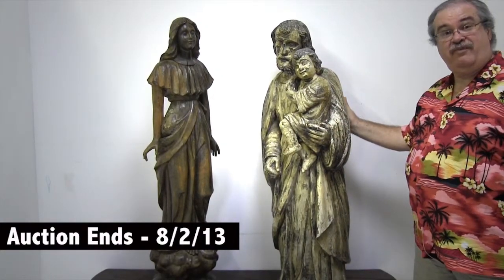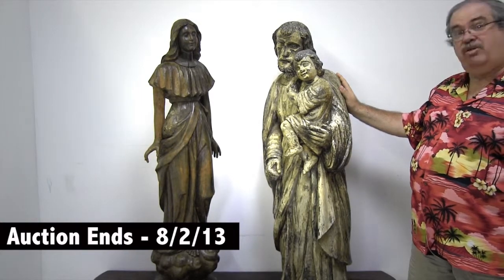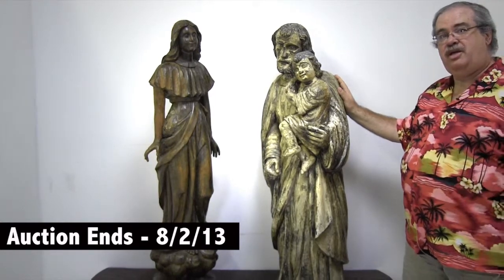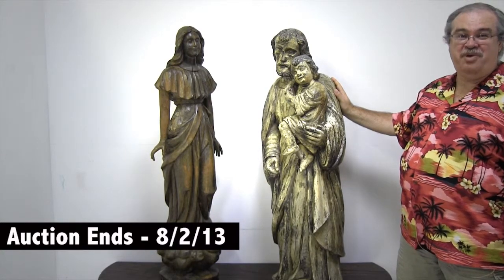So you all have a lot of fun bidding on these. This is something I don't think anyone else is doing like this on eBay — where you get something this size, this quality, this type of antique, and you get free shipping anywhere in the continental United States. Good luck. I hope you win.